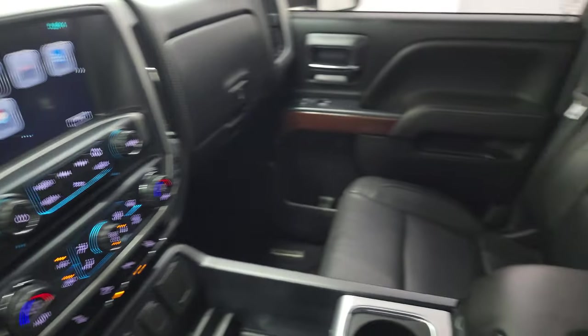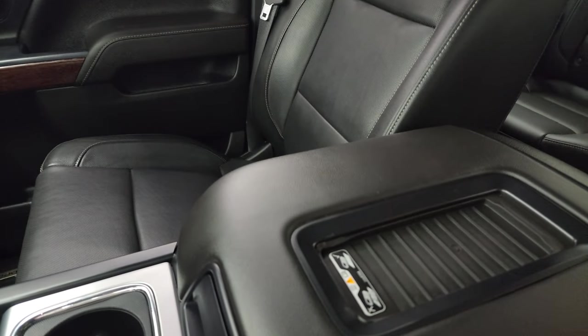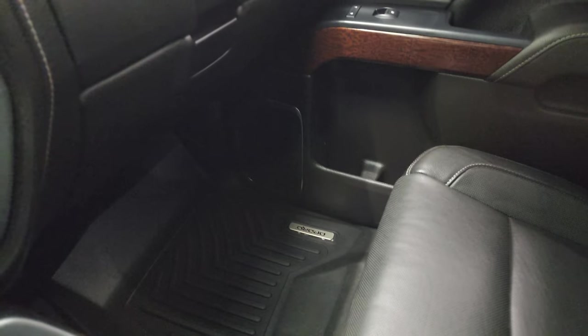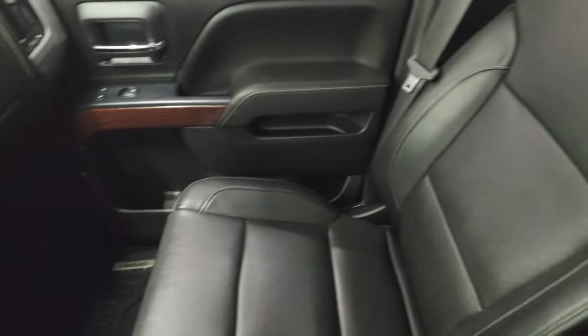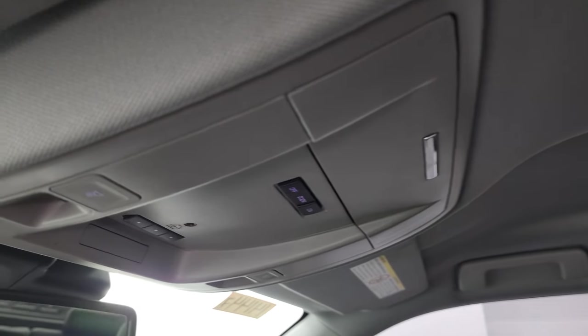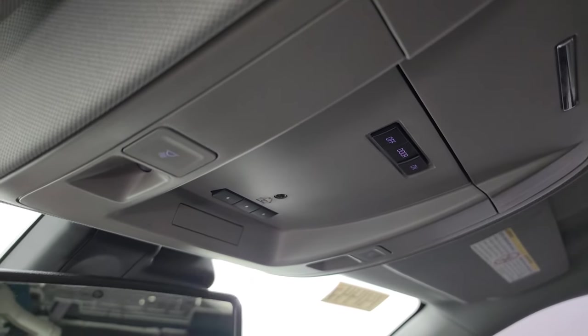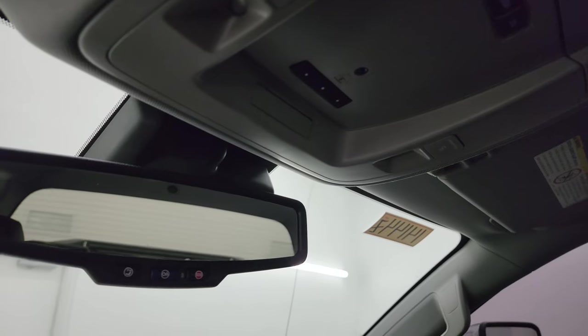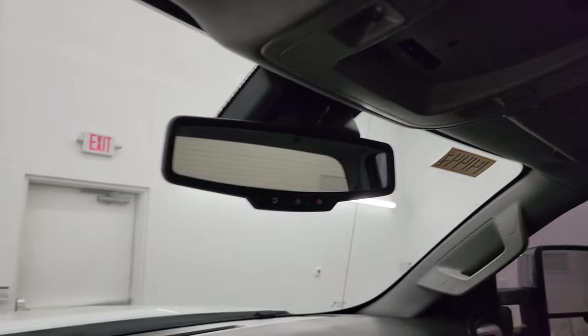This one also has the wireless cell phone charge pad, which is a really nice feature. Dual glove boxes. Passenger side armrest and seat are in excellent condition. It smells very clean inside this truck — I don't think it's ever been smoked in. The headliner is absolutely perfect. Up here you get HomeLink buttons for your garage door, security systems and lighting systems, map lights, and OnStar and SOS buttons in the mirror.